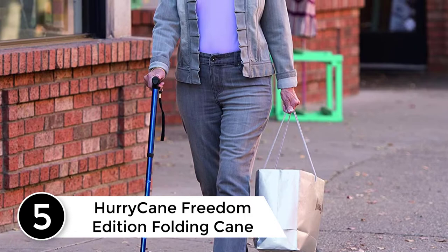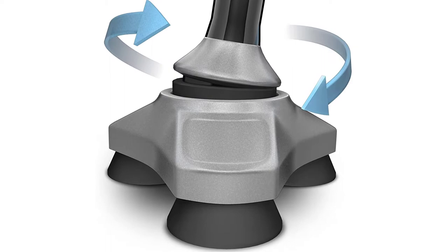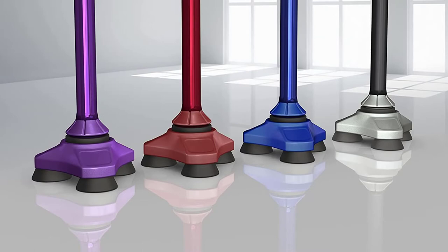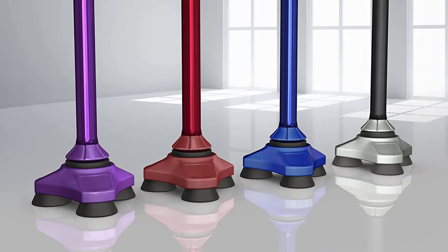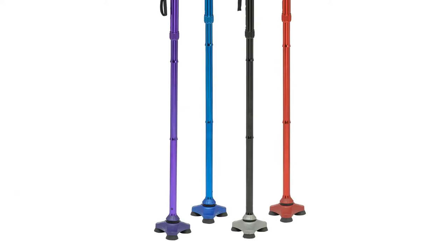Adjustable Height: Customize the fit of this 4-prong cane by adjusting the handle height between 30.5 and 37.5 inches. Base size: 3.5 inches. Folded size: 13.7 inches. This foldable cane stands on its own by your side when you need it, and folds up compactly in seconds when you're sitting. Do not use the collapsible cane if the cord is cut, frayed, or damaged. Designed to keep people mobile, this 350 lb capacity walking stick features a pivoting base designed to provide users with a point of contact at all times.